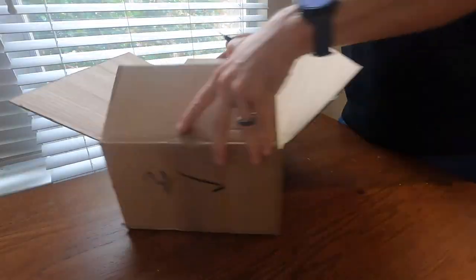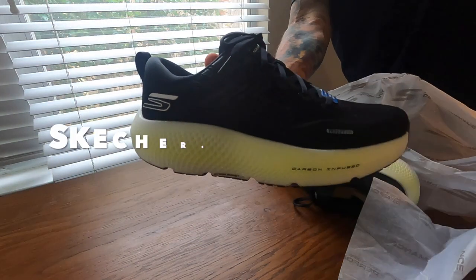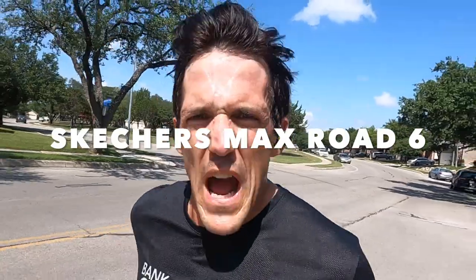Hello and welcome to Five on Five. This is five minutes on the first five miles of a particular shoe. Today's shoe is the Skechers Max Road 6.